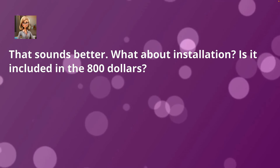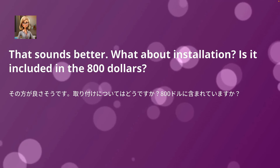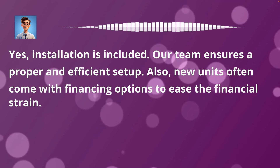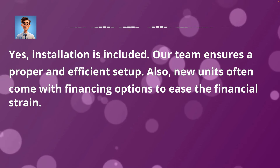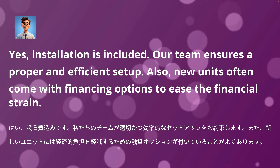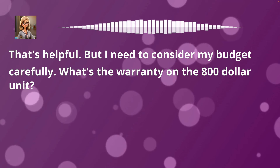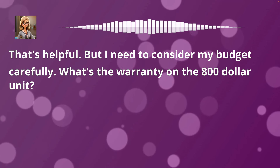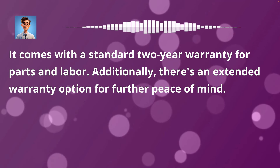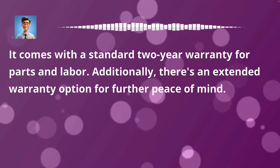That sounds better. What about installation? Is it included in the $800? Yes, installation is included. Our team ensures a proper and efficient setup. Also, new units often come with financing options to ease the financial strain. That's helpful. But I need to consider my budget carefully. What's the warranty on the $800 unit? It comes with a standard two-year warranty for parts and labor. Additionally, there's an extended warranty option for further peace of mind.